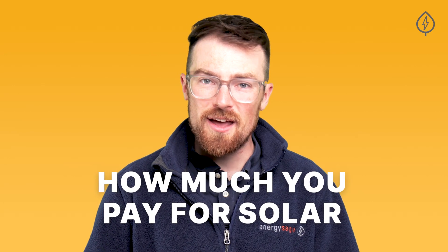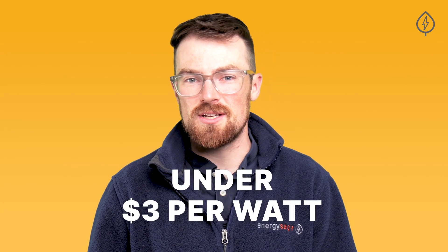The final factor that determines solar savings is how much you pay for solar. On EnergySage, the average cost of solar quotes is under $3 per watt, meaning a typical solar panel system costs around $25,000 to $30,000. After accounting for incentives and rebates, the net cost is at least 30% lower than that upfront cost.